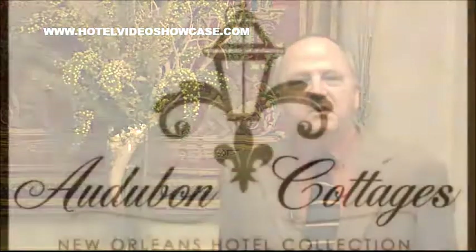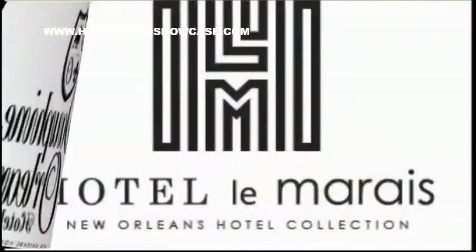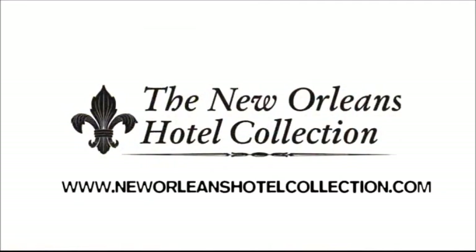New Orleans is a unique city, one that people dream about and love to come to. The hotels of the New Orleans Hotel Collection, and in particular the Bourbon Orleans Hotel, represent that city in a way that no other big box, chain-style hotel can do. If you're interested in seeing a little bit more, visit our website at NewOrleansHotelCollection.com.